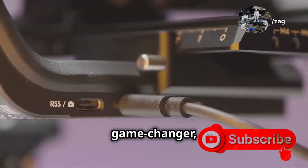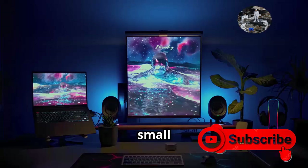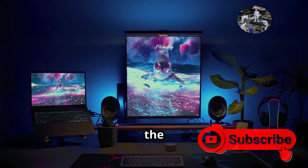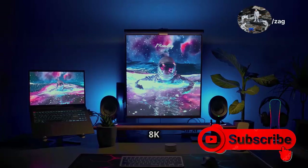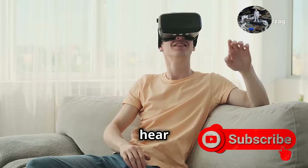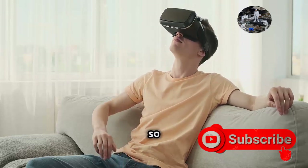HDMI 2.2 is a game changer, offering unprecedented speed and capabilities. This isn't just a small step — it's a massive leap forward, packing enough bandwidth to handle the future of home entertainment. Think 8K video, advanced gaming, and more. You're gonna want to hear about this. Stay tuned as we dive deeper into what makes HDMI 2.2 so revolutionary.